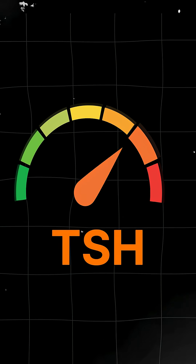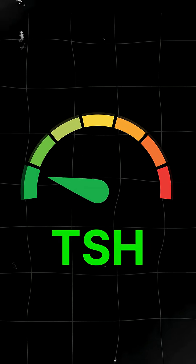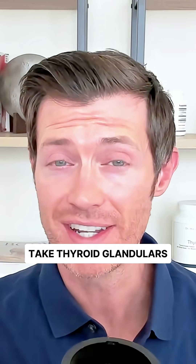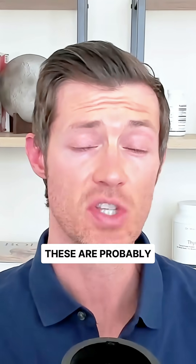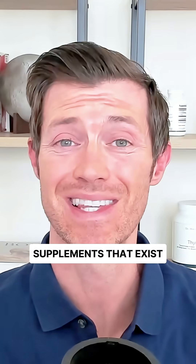If your TSH is too high and you want to lower it naturally without thyroid medication, here's what I'd recommend. Number one: take thyroid glandulars. These are probably the most powerful over-the-counter thyroid support supplements that exist.